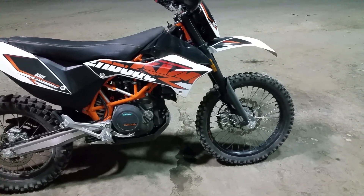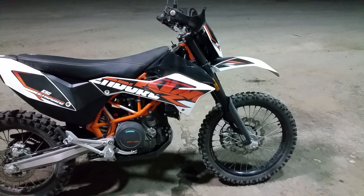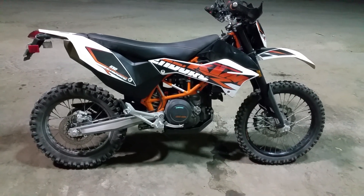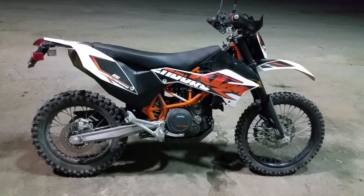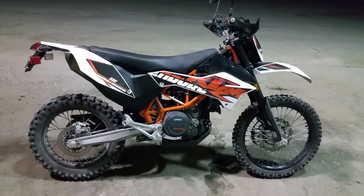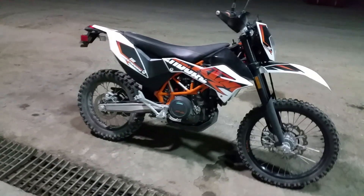She runs warm — she's got plenty of coolant but she runs warm. She hasn't overheated at all, but I think it would benefit from running a little cooler. I want to figure out a way to do that — not just turning the fans on sooner, but actually running cooler.